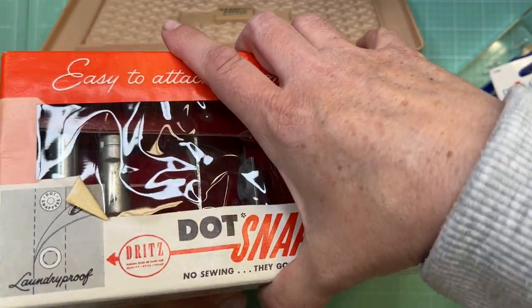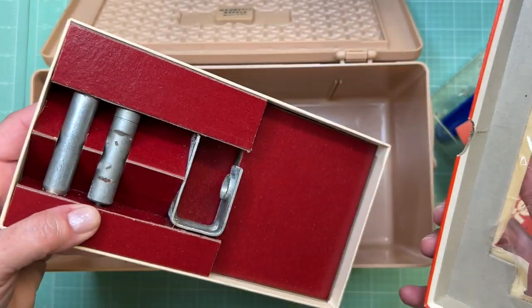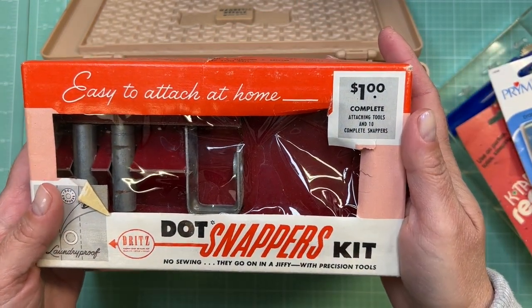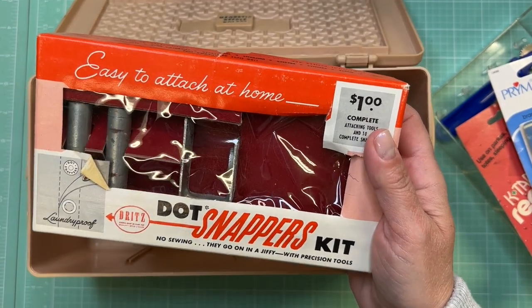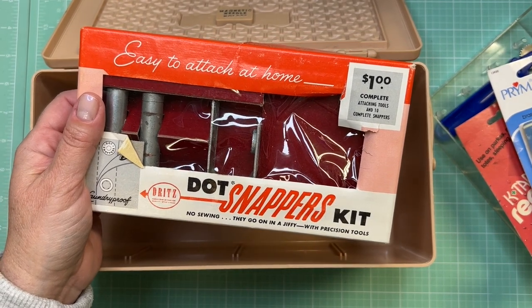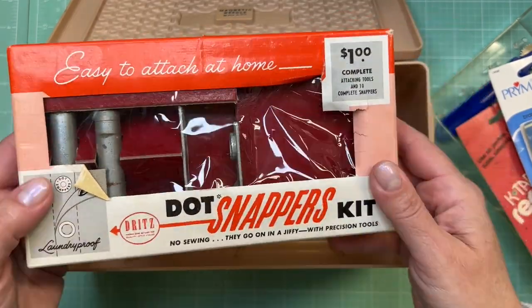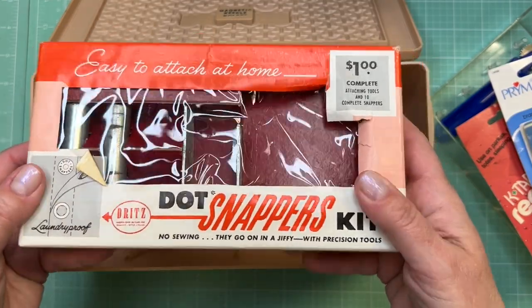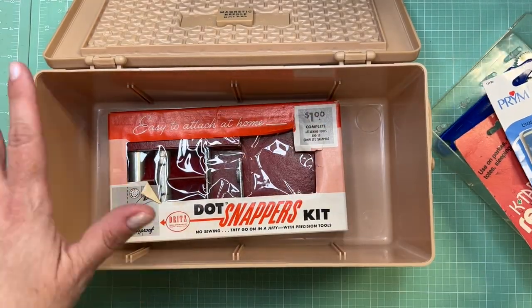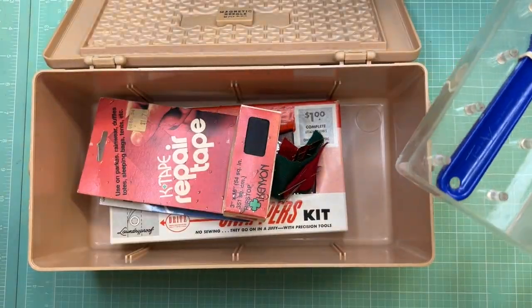I hadn't opened the snap kit yet, so let me see — I'm not sure if that's all of it, but it must be the whole tool. I'm not sure how you use one so I'd have to look it up online, but you can attach snaps to clothing, and this might come in handy for paper. I have a little plastic snap kit I use sometimes for papers and little envelopes, so this might be fun to try. Even the box is kind of nice for storage. I'm definitely thinking about using this caddy as decor and putting some of my trim and bindings in it.